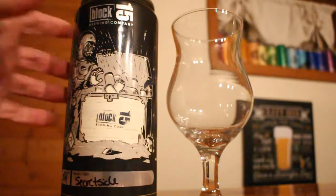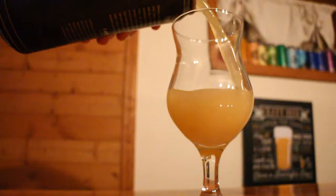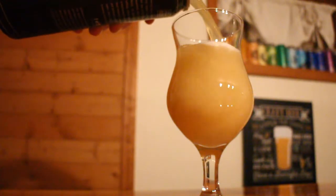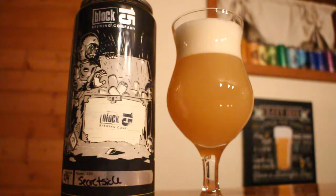For this first one, we have Secret Sickle from Block 15. It is 6.4% ABV. It's an IPA dry hopped with Vic's Secret. They say that it's citrusy and tropical. I enjoy Vic's Secret hops, and I've really enjoyed the hoppy beers from Block 15 so far, so looking forward to jumping into this one.